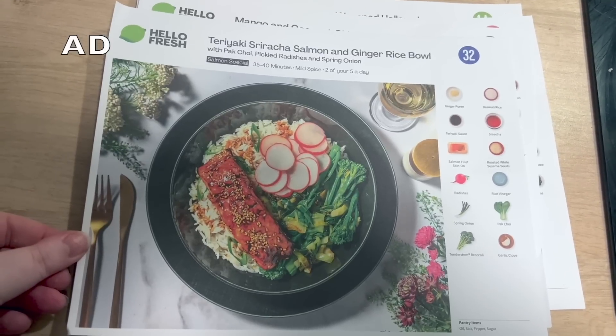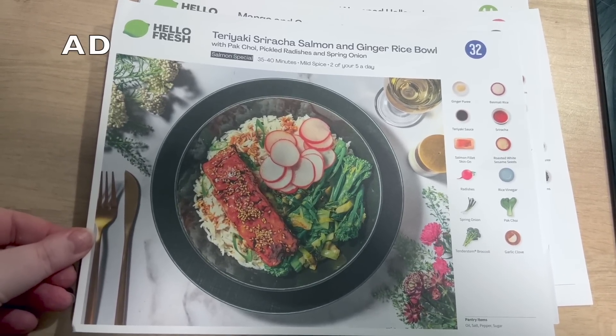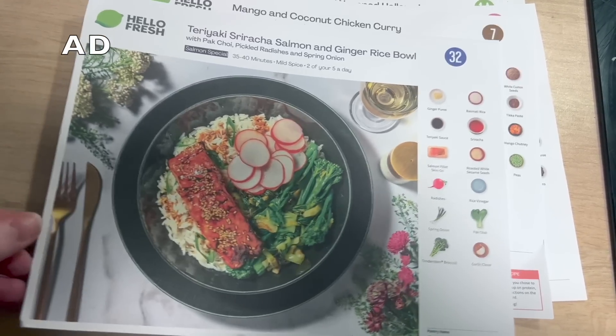They have so many different meal types — calorie conscious meals, rapid meals, family meals, vegetarian meals, gastropub meals, so many different cuisines to try. Let me show you the meals I picked out this week. This is the one I think we're going for today — it's the teriyaki sriracha salmon and ginger rice bowl. It sounds so yummy.